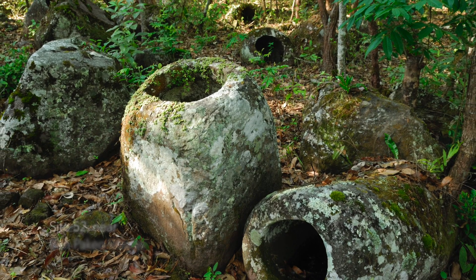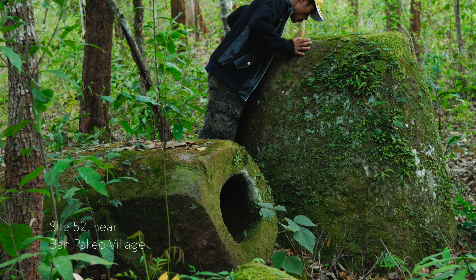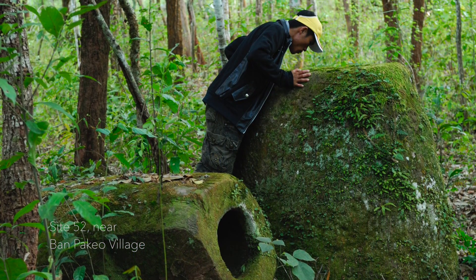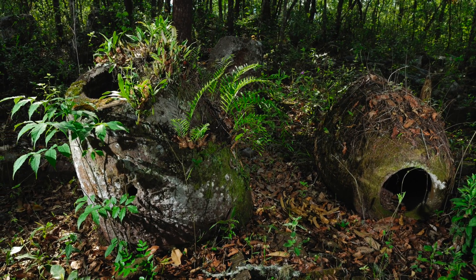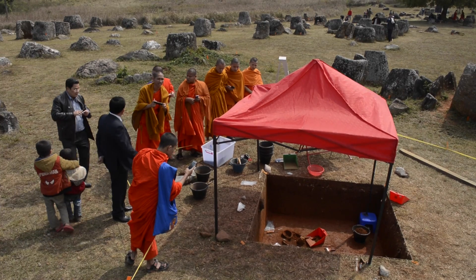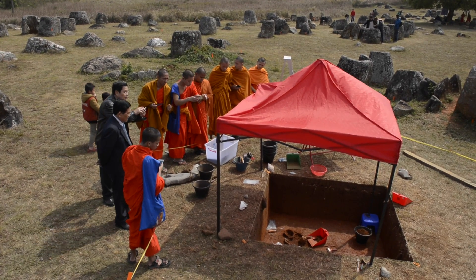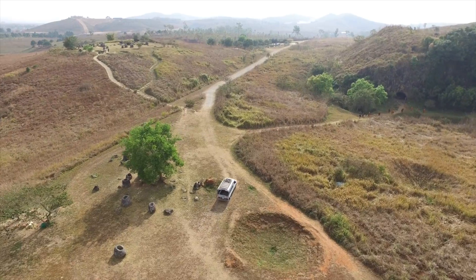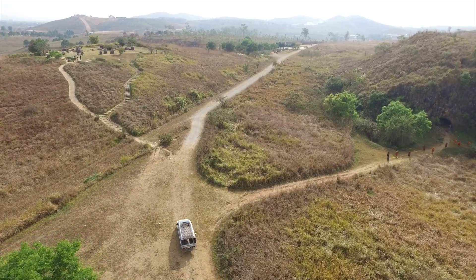The plan is to come back next year, and our target site will be Site 52, which is a high elevation site where the morphology of the stone jars is a little bit different. So different geographically and morphologically, it should be interesting to have a comparative data set between Site 1 and Site 52. Hopefully our research will contribute to Laos being able to have these listed as World Heritage, and we're really hoping to help bring these sites to wider attention around the world.